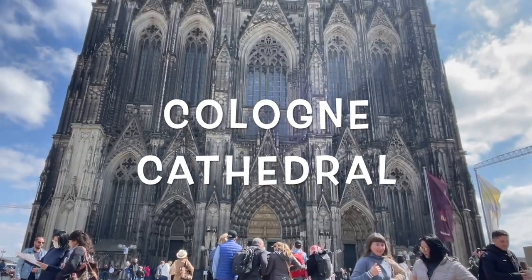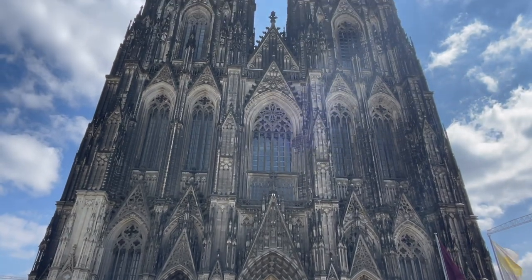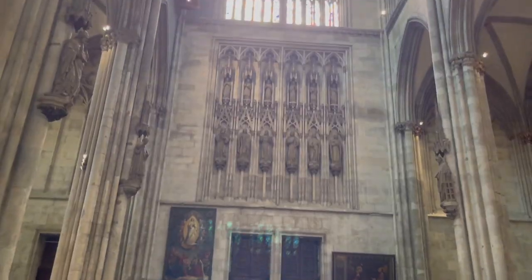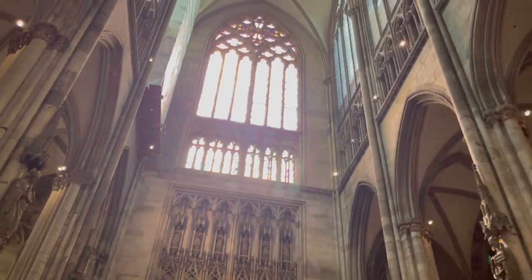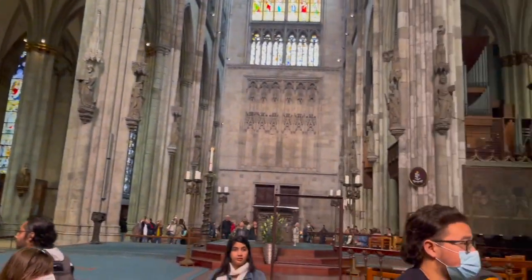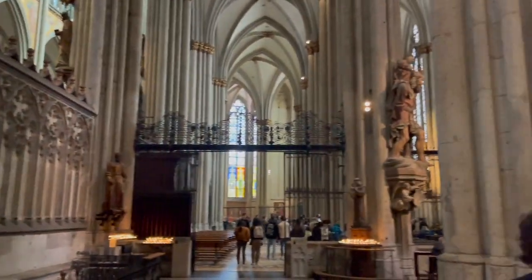This is Cologne Cathedral. I couldn't take my eyes off of it because of just how magnificent it looks. This place was worth the visit. I couldn't finish looking at those intricate details in every corner of this cathedral.